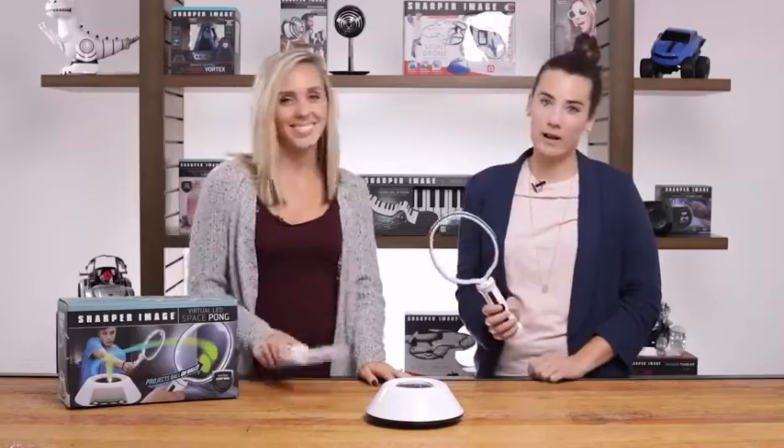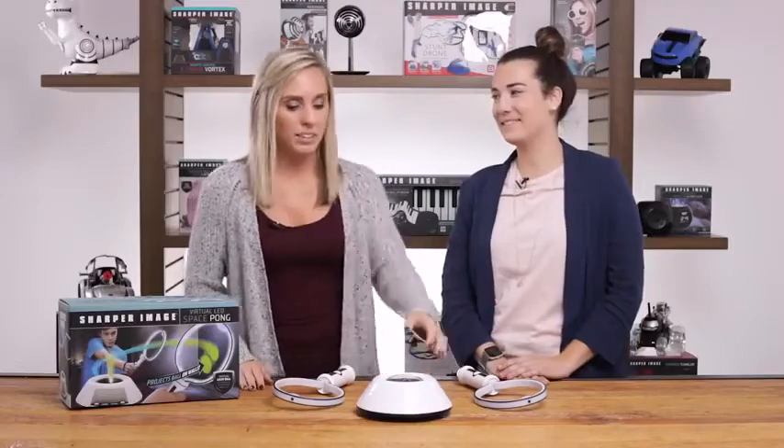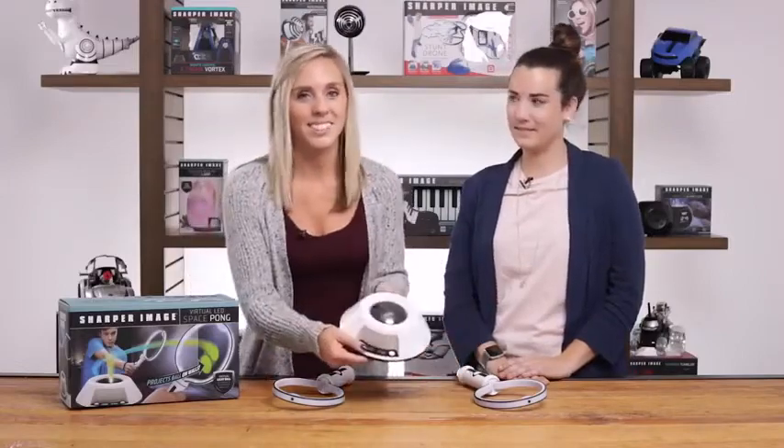We've included two electronic rackets and a game console for non-stop fun. The game console automatically keeps score and displays the player's points on the LCD screen.